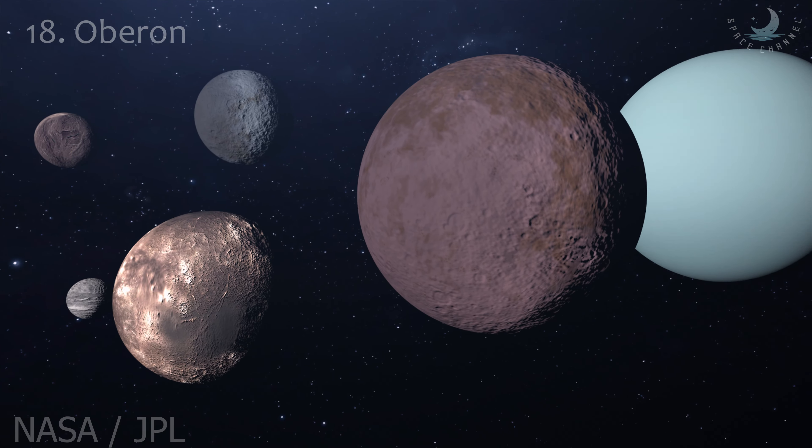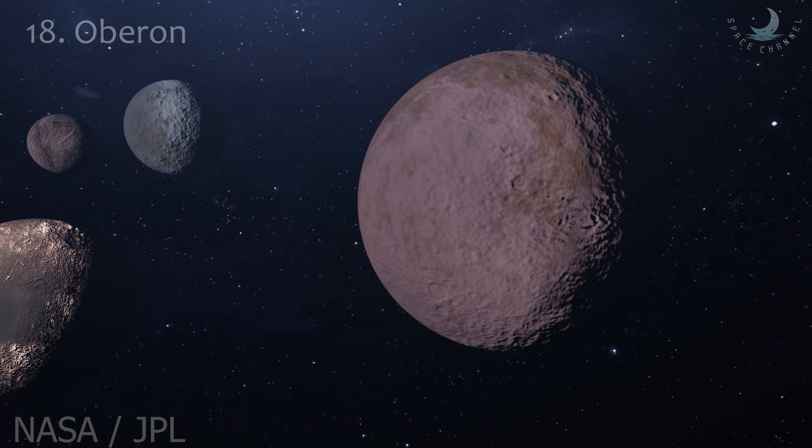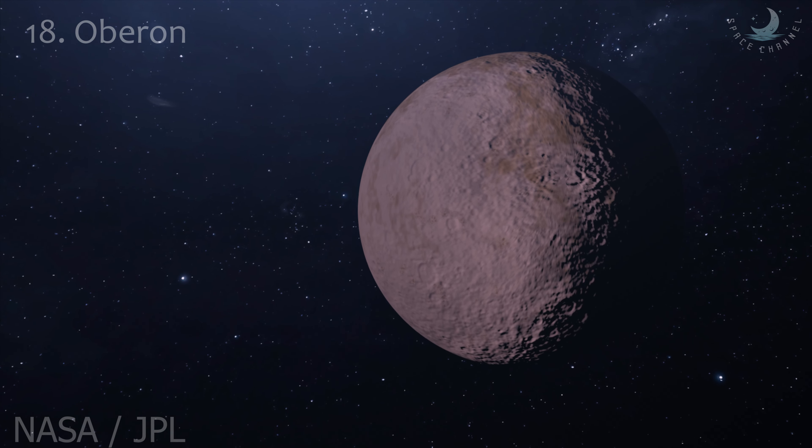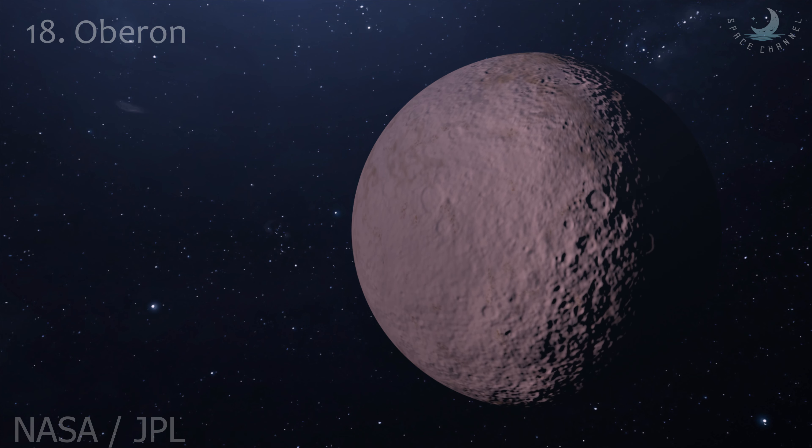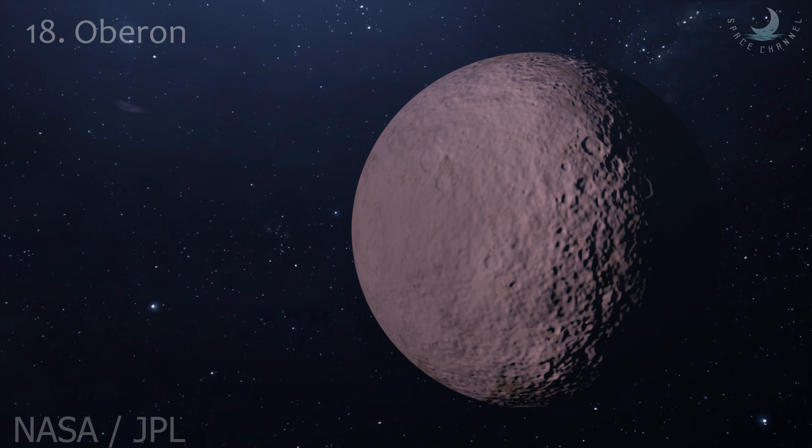Oberon's surface is generally red in color, except for fresh impact deposits, which are neutral or slightly blue. Oberon is, in fact, the reddest among the major Uranian moons.